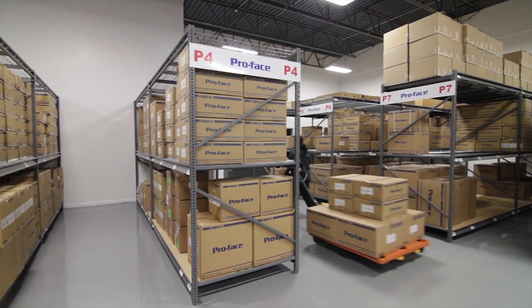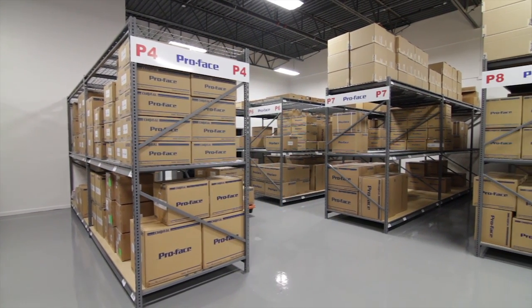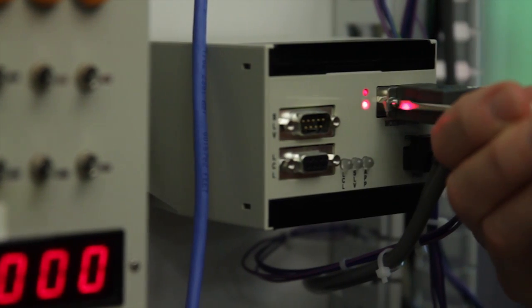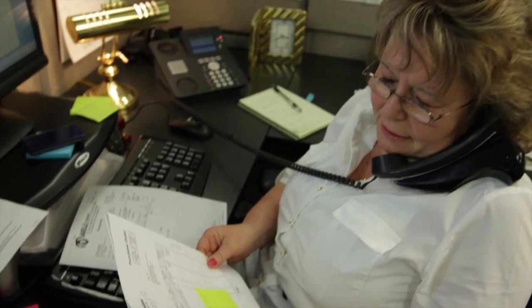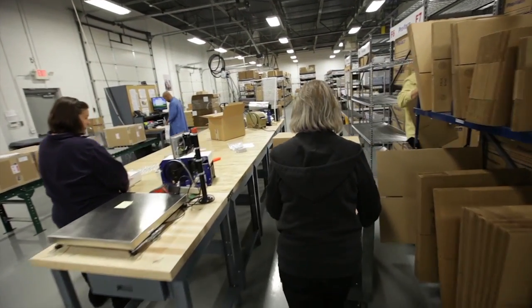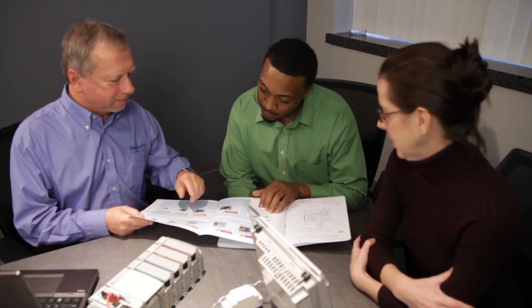At ProFace, it's not only our products that are industry-leading, but also our people. Whether it's tech support, application engineering, customer care, or the ability to custom-assemble and ship products rapidly, ProFace provides customer service that continuously delivers. We help our partners implement innovative products and solutions and maximize their productivity.